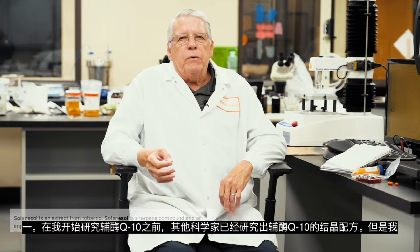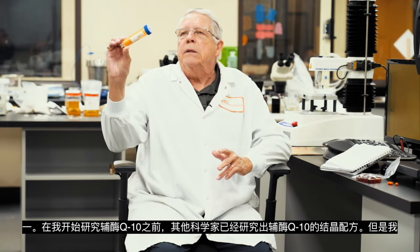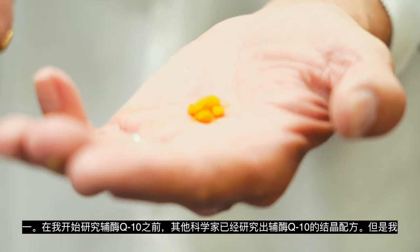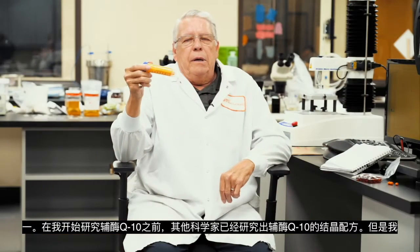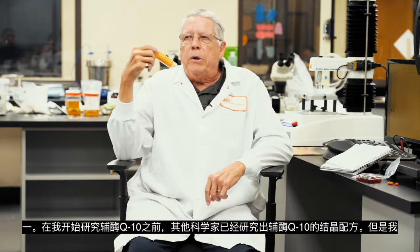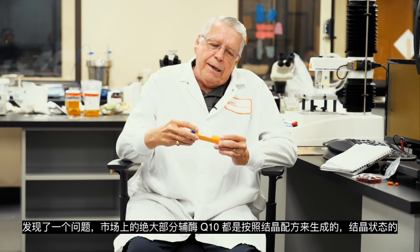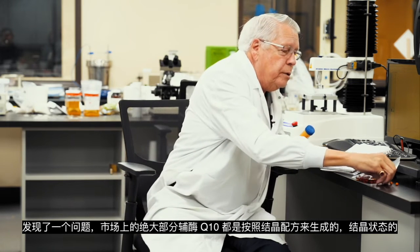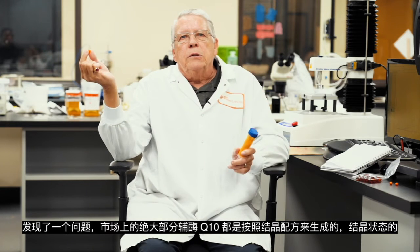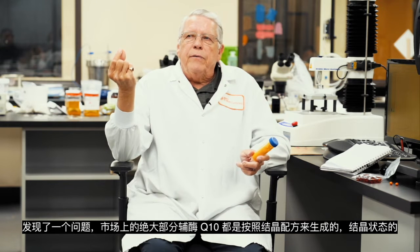Today we buy most of our CoQ10 from China, and some from Japan as well. CoQ10 from the fermenting process is a powder — it's an orange powder. It's in a crystal form; these are needle-like crystals. And because it's a powder in crystal form, your body can't really absorb it because the body can't absorb crystals. So that's part of the problem with the absorption of CoQ10. If you take the normal type of CoQ10, which is orange colored, you get less than 2% absorption in the body — only 2% of it is available to work in your body.